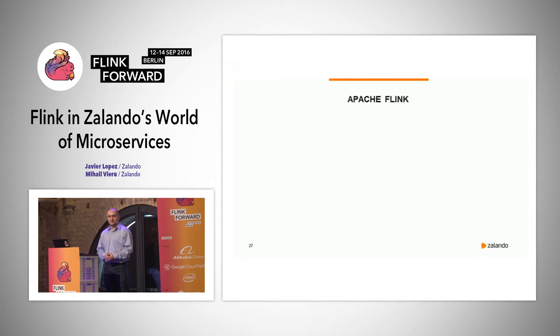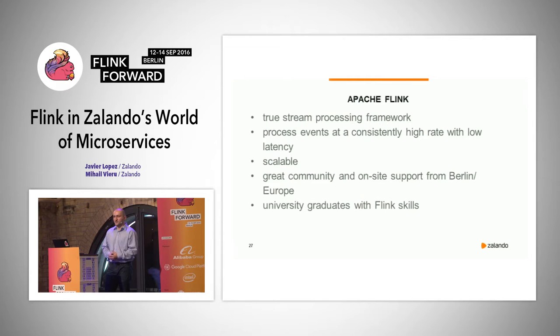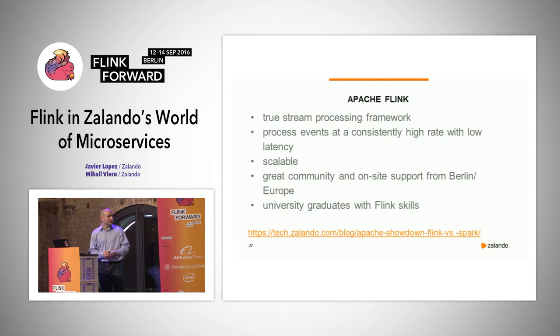We decided to go with Apache Flink because it's a true stream processing framework — it processes events at a consistently high rate with low latency. It's scalable and has a great community and support from Berlin, Germany. We are also based in Berlin, so our tech headquarters is there. And last but not least, we expect a steady flow of university graduates with Flink skills, since Flink originates from Berlin's academia. If you want more details about our evaluation, visit our tech blog.